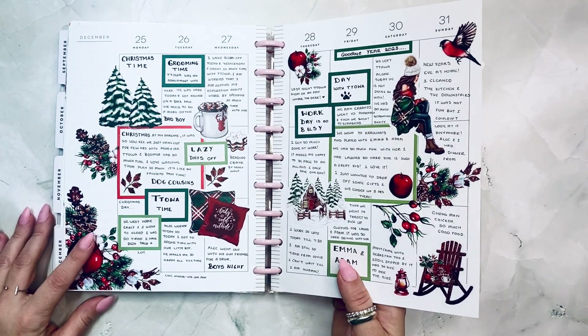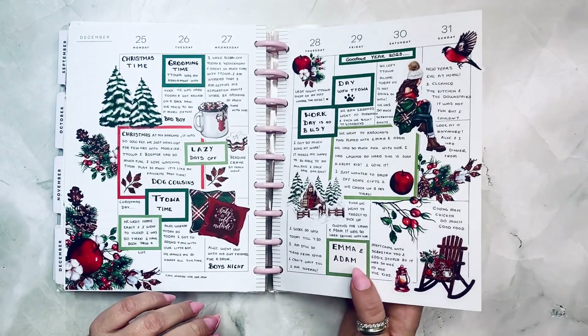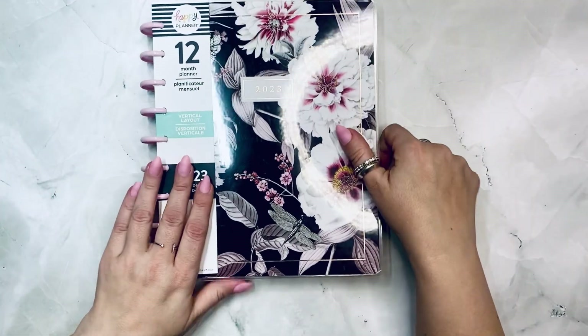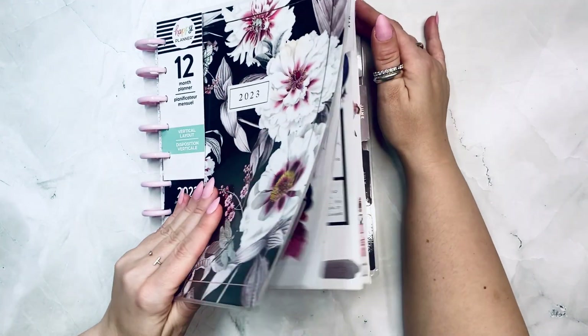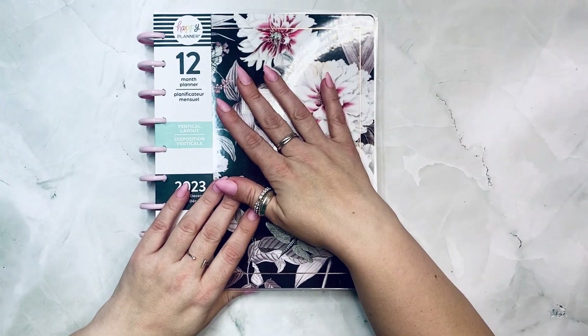Christmas time — nothing much, dog cousins. We watched the dogs play a lot, that was fun. Went to visit my niece and nephew, and that's about it. So this is my journal, it is called La Fleur. I hope you guys enjoyed it — let me know what was your favorite, and I'll see you soon for another plan with me. Bye!